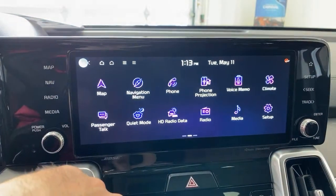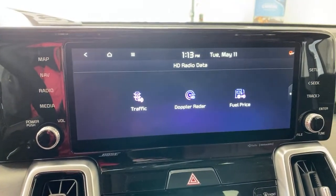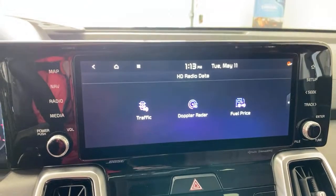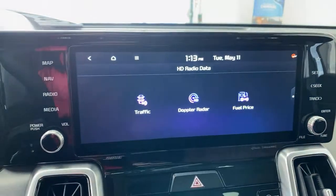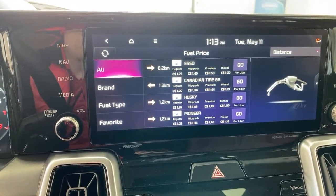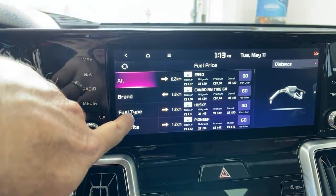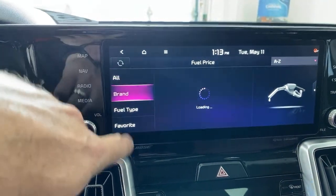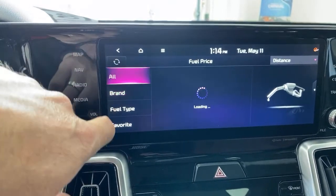A lot of times I point this out and it's a wow-factor thing. We have Doppler radar built in — when I'm outside I can see radar in the area. The navigation also shows traffic and live fuel prices in the area. You can filter by fuel type, favorite stations, or brand of fuel. All of this is standard in this car.